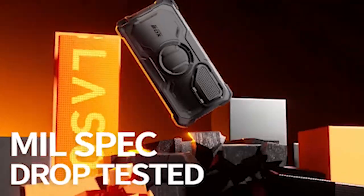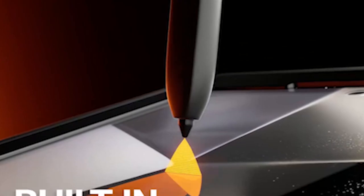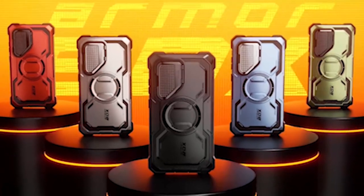Created with a hard polycarbonate exterior and a flexible, shock-absorbing TPU core, the case shields your S24 against drop damage, giving you the peace of mind you need to use your device with confidence.